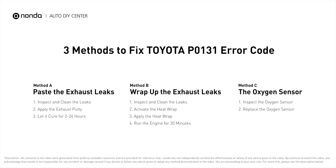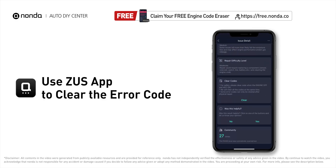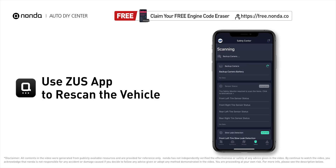Those are three of the most practical solutions to fix Toyota's P0131 error code. After the repair, you can use the Zeus app to clear the error code, then tap the rescan button one more time to make sure everything is fine with your vehicle.